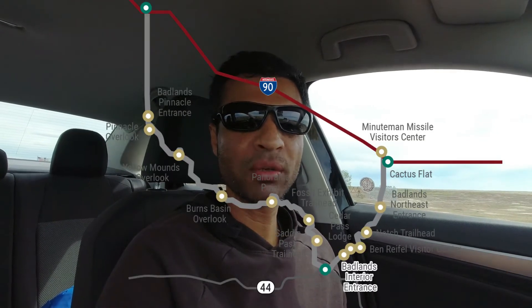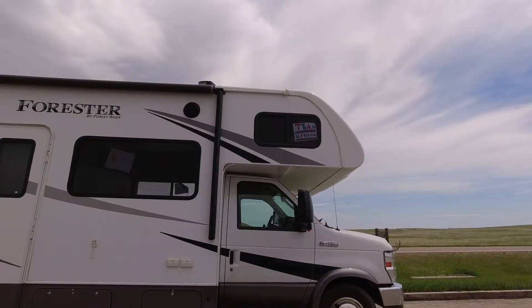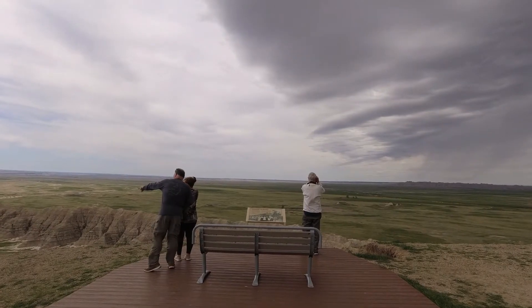The first thing you want to do after entering the park is the scenic Badlands Loop. It is a 39-mile road accessible for all kinds of vehicles, giving you great opportunities to view wildlife as well as the Badlands landscape from one of the 16 overlooks where you can pull up your car and admire the views.